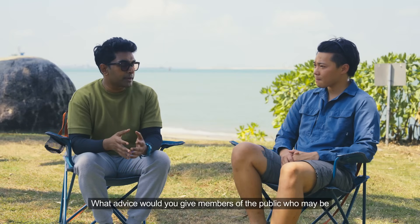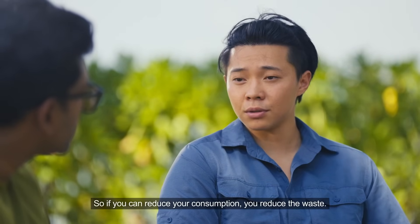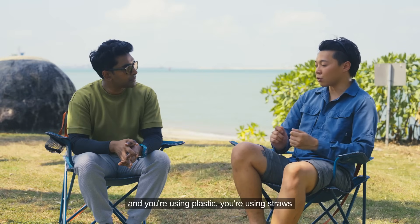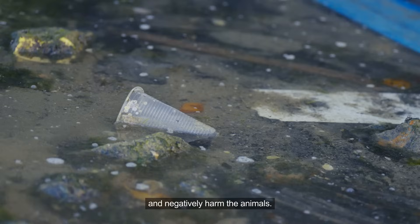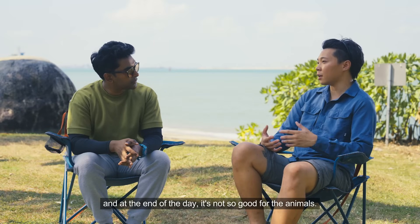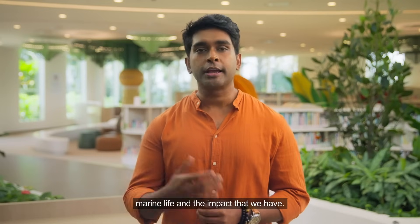What advice would you give members of the public who may be unaware of how their actions may harm marine life? Consumption is directly related to waste — so if you can reduce your consumption, you reduce the waste. For example, if you're out for a barbecue by the beach and you're using plastic straws and these things get carelessly discarded, the plastic can get into the ocean and negatively harm the animals. Animals can ingest them or get entangled in loose plastic, which has a negative impact on the ecosystem. Dipping my toes into the bustling life of the intertidal zone has definitely taught me a lot about marine life and the impact that we have.